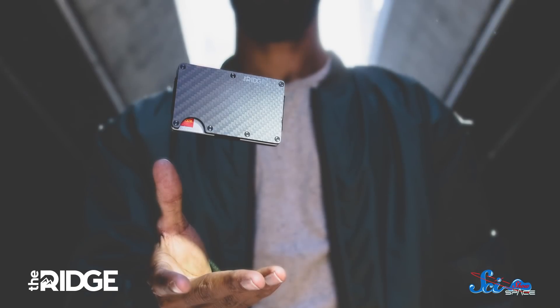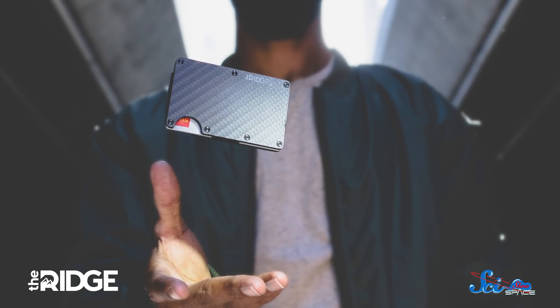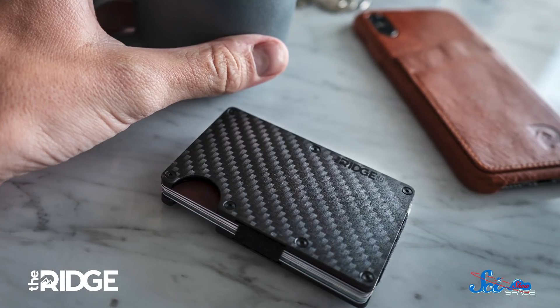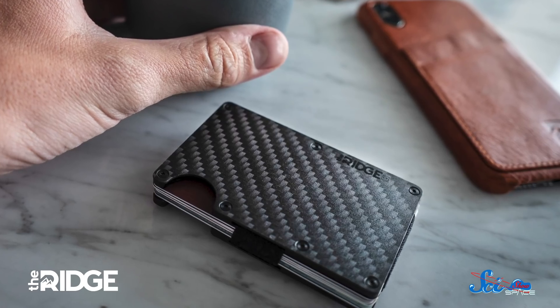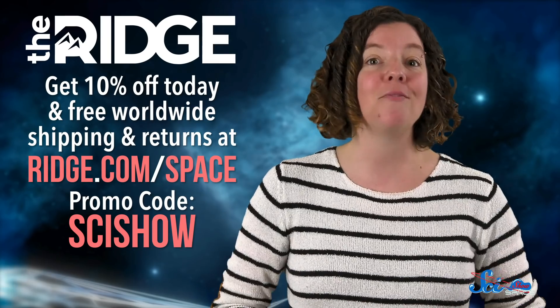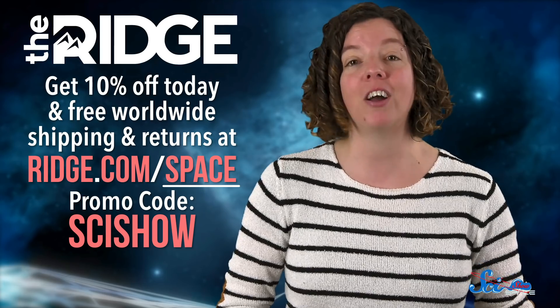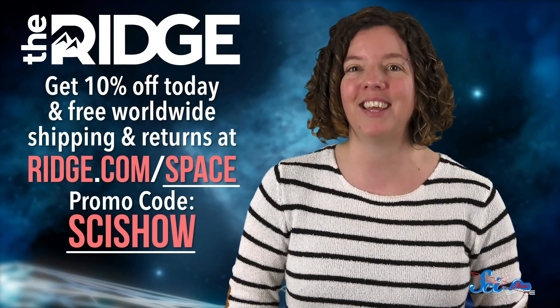If you want to make it simpler to get around the world with all the things you need, the Ridge offers you lots of ways to streamline your life. The father and son team behind the Ridge launched their first product, the Ridge Wallet, in 2013 — it's sleeker than a traditional wallet with just two metal plates bound by an elastic band. Since then, the Ridge has also released backpacks, phone cases, and other products, with over 30,000 five-star reviews. You can get 10% off today and free worldwide shipping and returns by going to ridge.com/space and using the code SCYSHOW at checkout. You can find the link in the description below.